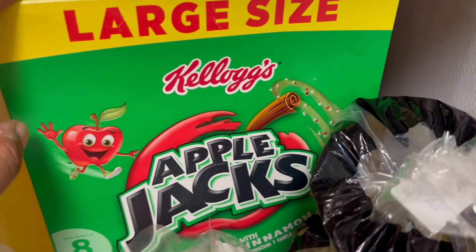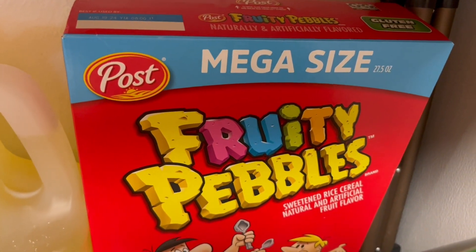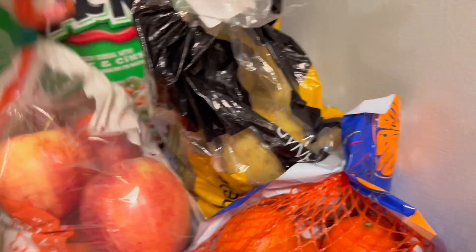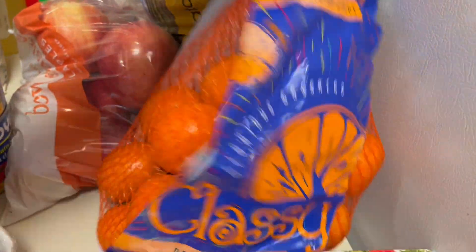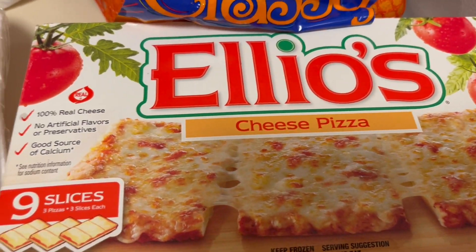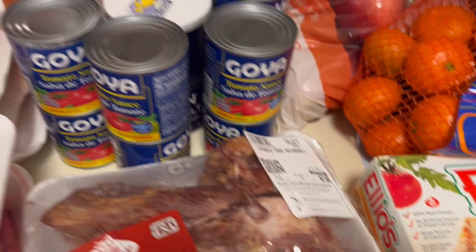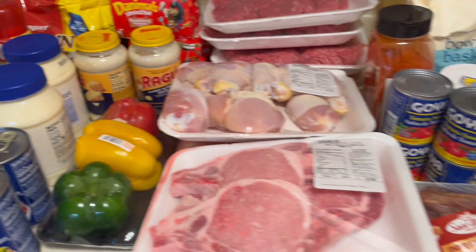We have Apple Jacks, the family size, and we have Fruity Pebbles, the mega size. We have a bag of apples, a bag of potatoes, a bag of oranges, and we have this frozen pizza for Harmony — she loves this pizza. I'm going to put all of this away and I'll be back with the rest of the stuff.